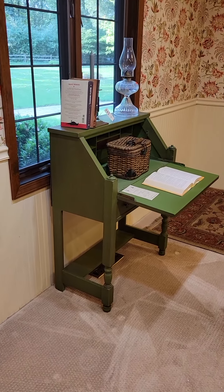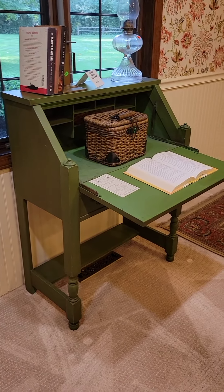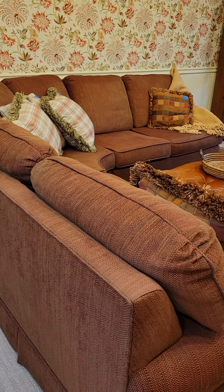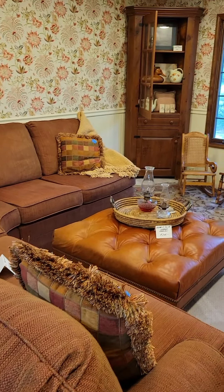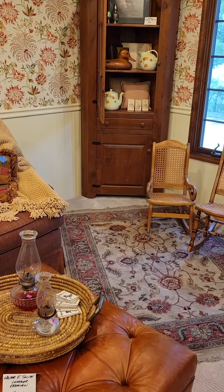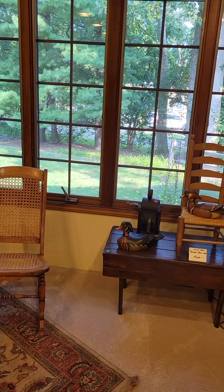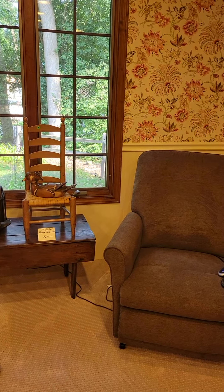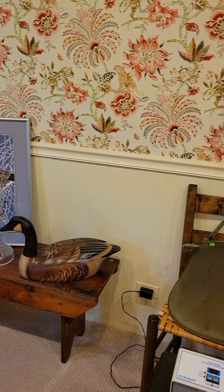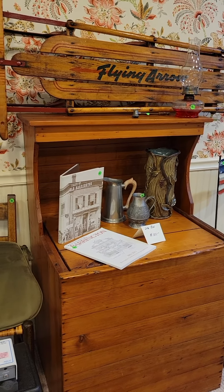I also have a slant-front desk in a great olive green. Moving through the room, there are some more of our Karastan rugs, a sectional sofa, a great leather ottoman, a corner cabinet, a lot of vintage chairs, some great pine benches, and quite a few primitive pieces. Here's a great rail sled.